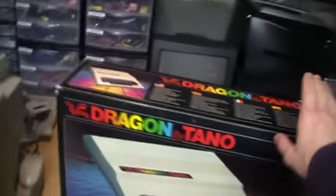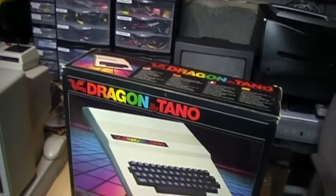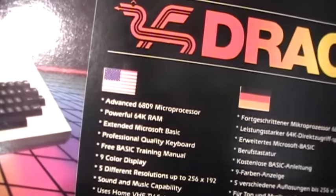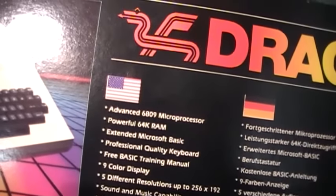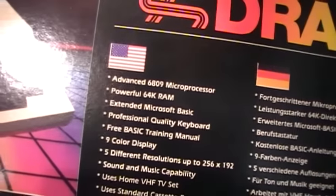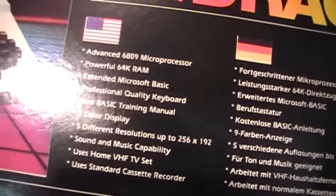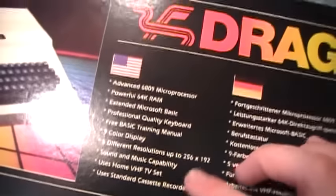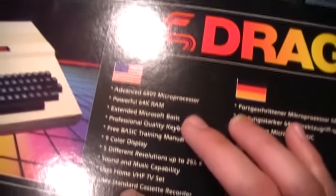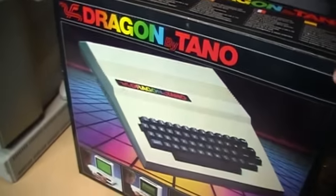You can get your own Dragon by Tano brand new in the original box. Here are some of the specifications: an advanced 6809 microprocessor by Motorola, 64k RAM, extended Microsoft BASIC, professional quality keyboard, a basic manual, nine-color display — I think they're counting eight colors plus black — and five different resolutions up to 256 by 192. It has sound and music capability, uses a home VHF TV set, and it also has a monitor output unlike the Radio Shack Color Computer, and uses a standard cassette recorder.